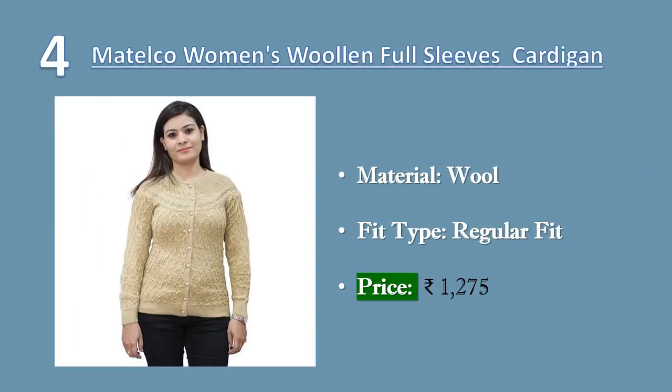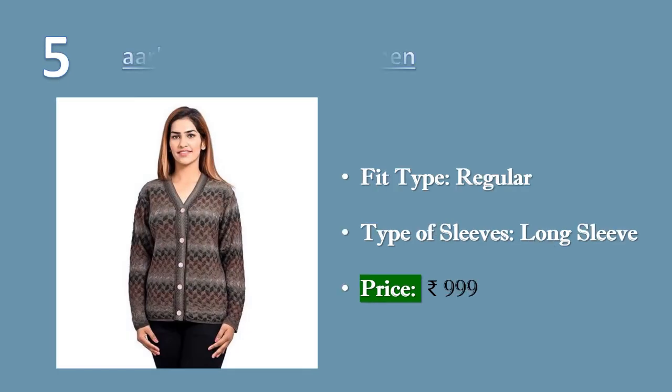Number four: Motelco women's woolen full sleeves self-designing short cardigan. Fit type: regular fit. Material: wool, stretchable and slim fit. Occasion: suitable for daily wear in office, college, family places, and during festive occasions. Price: 1275 rupees.